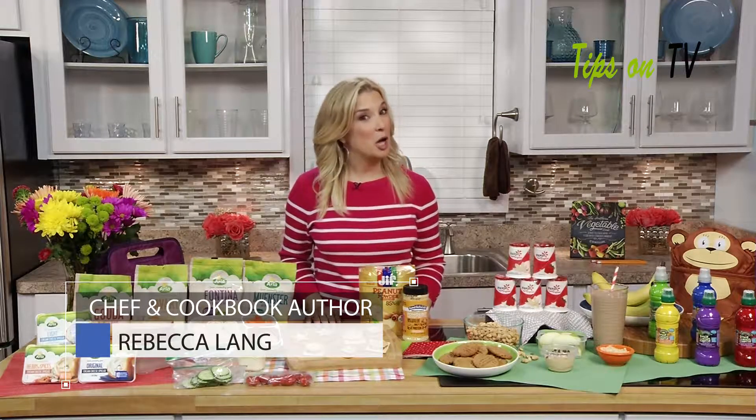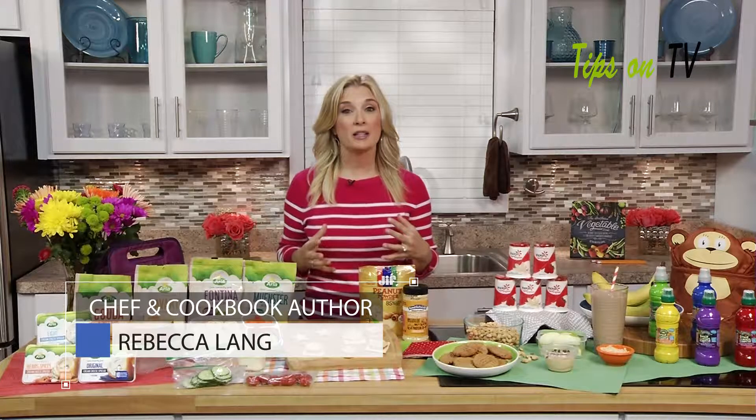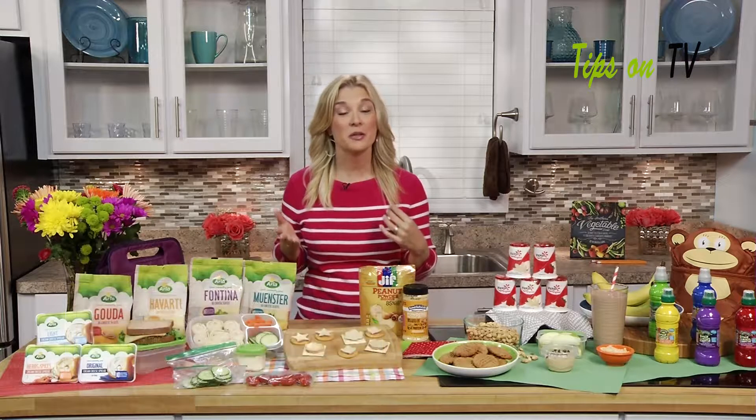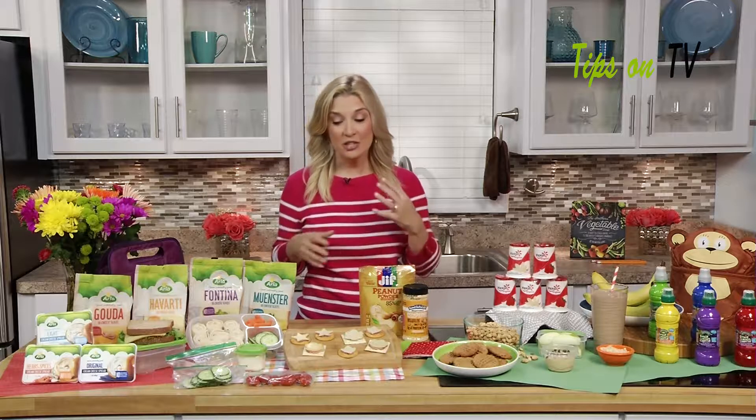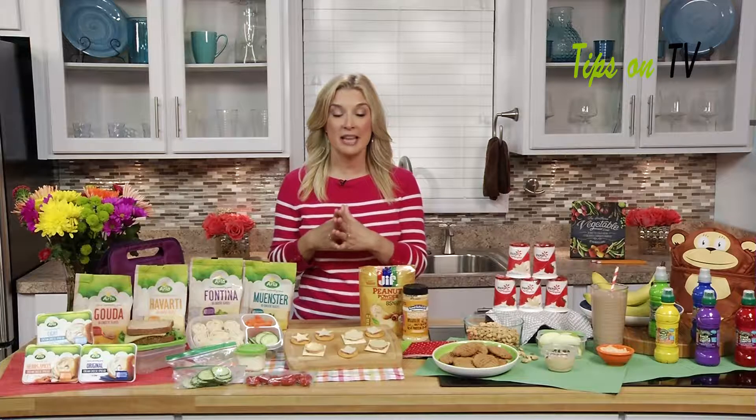Hi, I'm Rebecca Lang, a cookbook author, food writer, and mom of two kids. I find it so important to pack a lunchbox that I can be proud of but also that my kids really want to eat. Finding that balance between nutrition and fun and exciting things for lunch is what I try to do every day. I've got some great things to get you started on the same path.